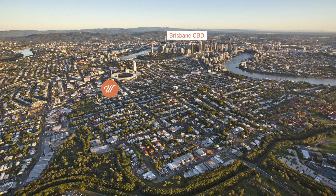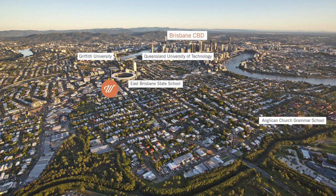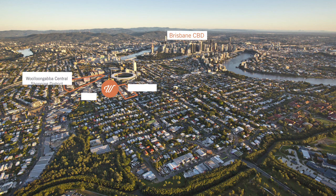Surrounded by a fantastic array of education, the Wellington is in close proximity to the Queensland University of Technology, Griffith University and a number of public and private schools, including East Brisbane State and Anglican Church Grammar Schools. And you won't need a car to get to the myriad of local shops, cafes and grocery stores nearby.